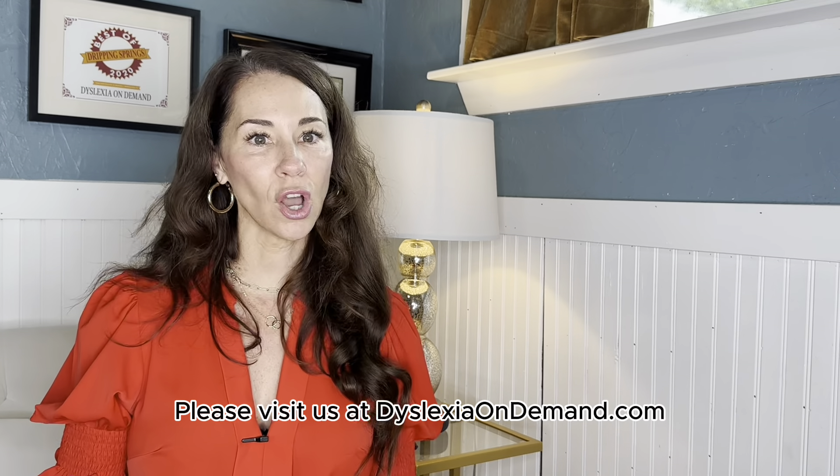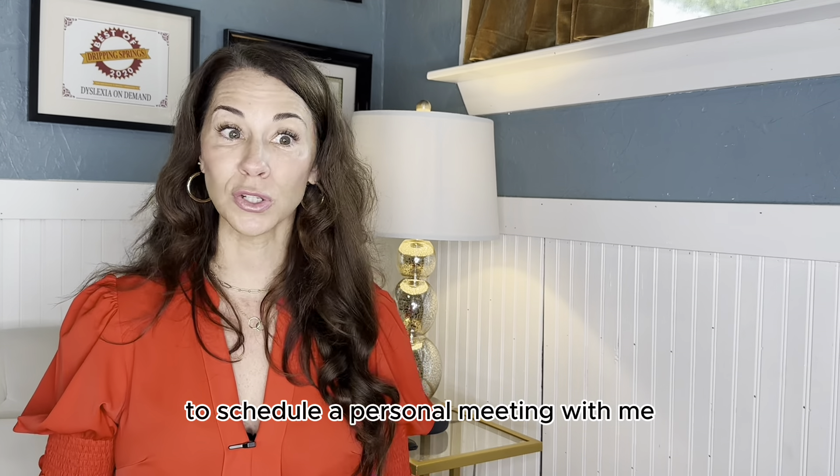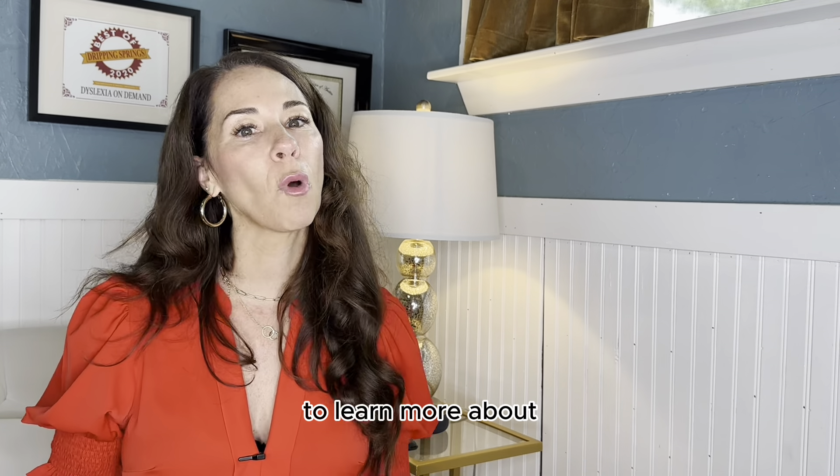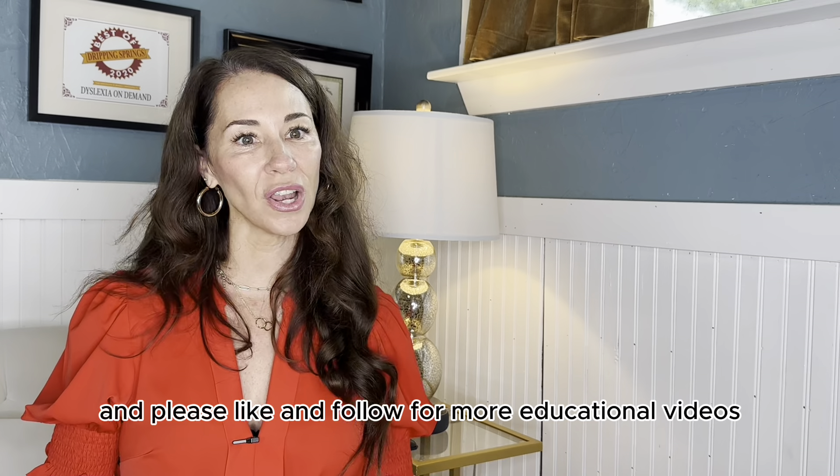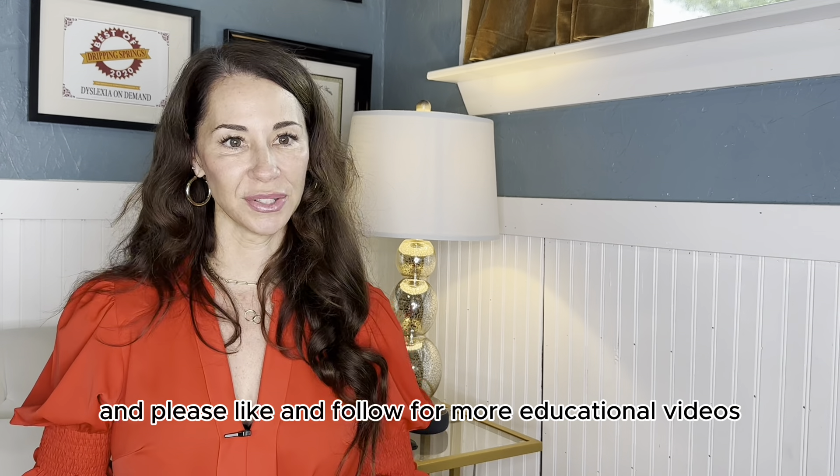Please visit us at dyslexiaondemand.com to schedule a personal meeting with me to learn more about how we can change the life of your child. Please like and follow for more educational videos like this one.